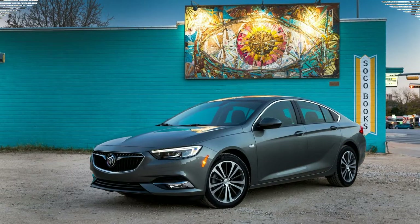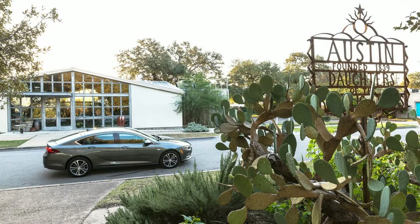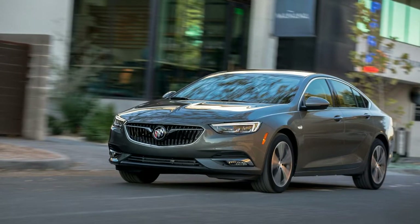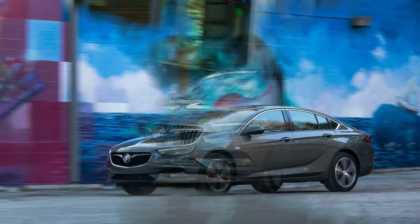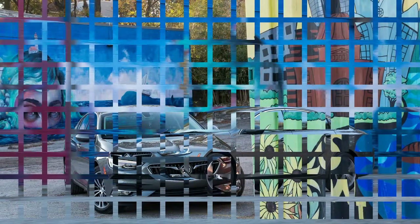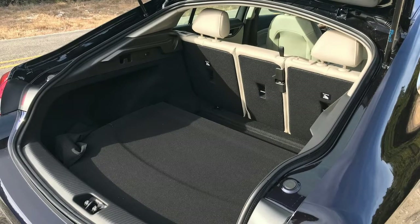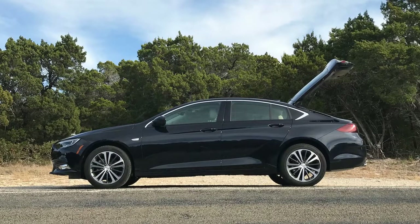Ergonomically it's decent, but it could use more space to stow phones, keys, and the other items we carry every day. That space is limited to a wireless charging mat at the base of the center stack, a pair of cup holders on the center console, and a good-sized center bin. The one area where Buick excels is quietness. Buick puts in extra effort to block noise — the brand calls it quiet tuning — and it usually includes things like extra insulation, triple-sealed doors, and thicker glass.